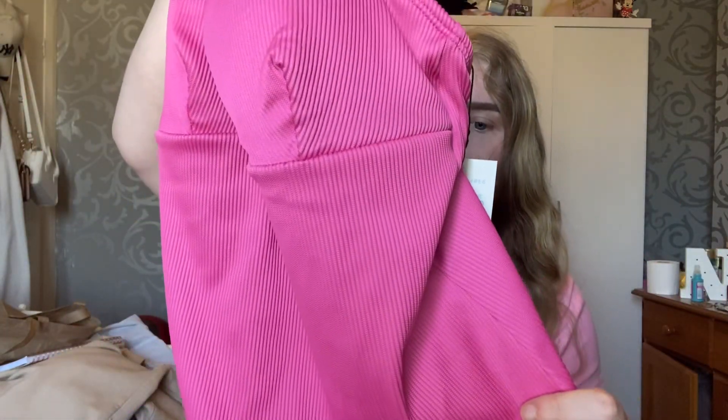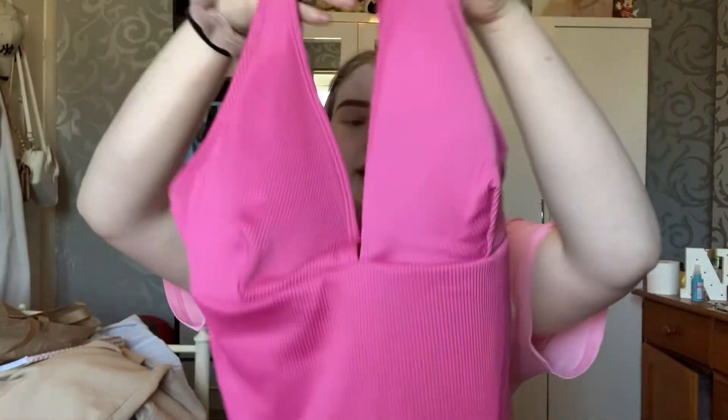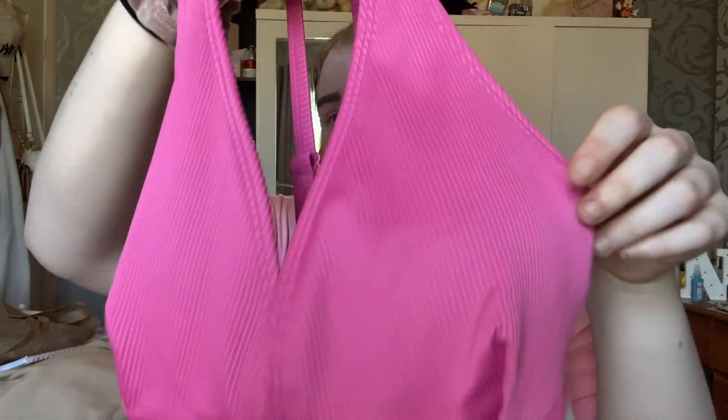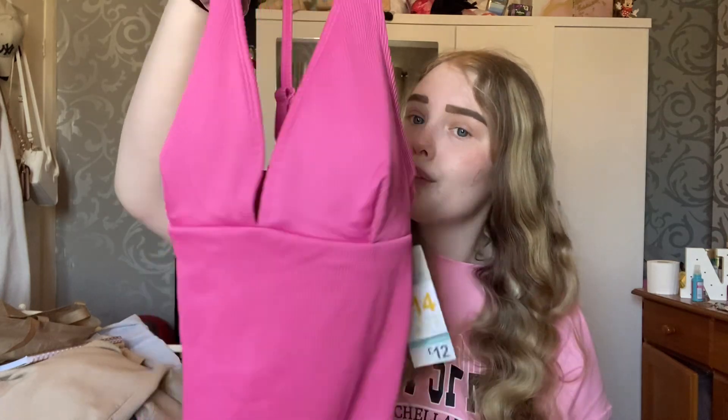Then I picked up this gorgeous pink swimsuit with really nice ribbed detailing. This was 12 pounds and I got it in a size 14. It has adjustable straps on the back which is really handy, and it looks really flattering on as well — I'll show you guys. Just a really nice pink swimsuit — love the color.